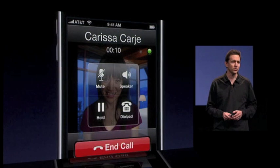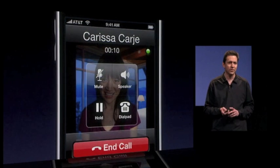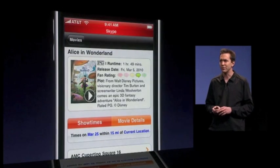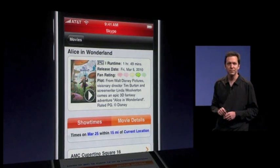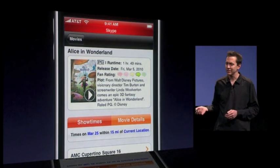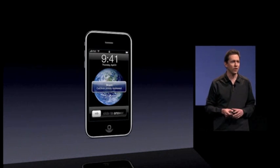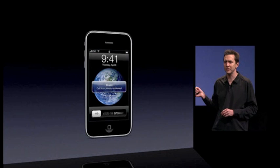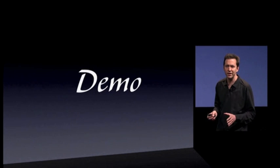But all that changes with iPhone OS 4. Now when you're on Skype, you can switch to another app and the phone call stays on. You get this double high status bar to show you're still on the phone call. And even when you're not running Skype in the foreground, when you lock the phone, you can still receive Skype calls. To give you a technology demo, I'd like to invite up Skype's head of iPhone product development, David Ponsford.